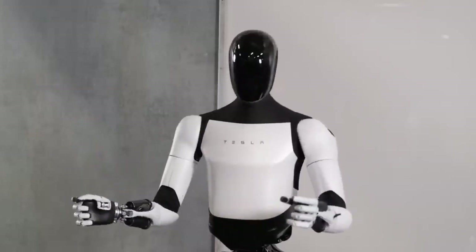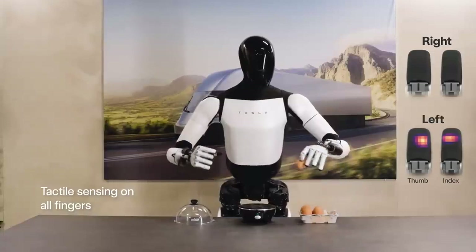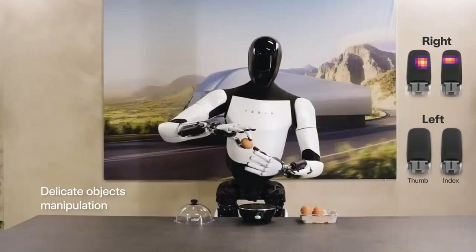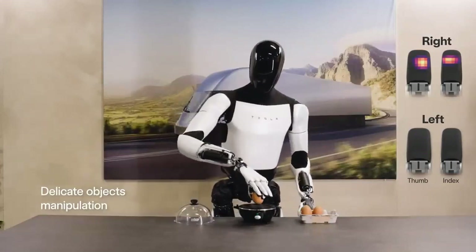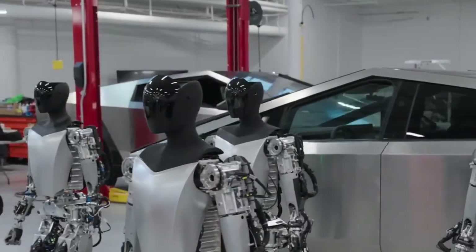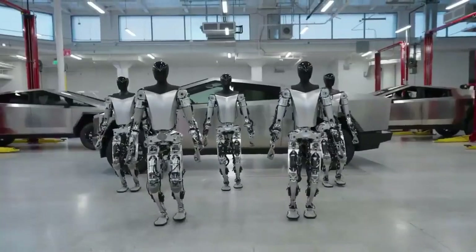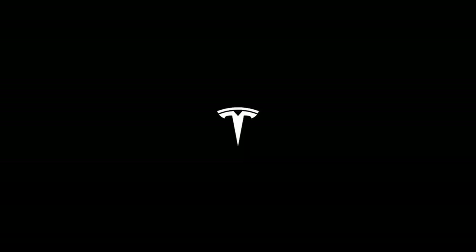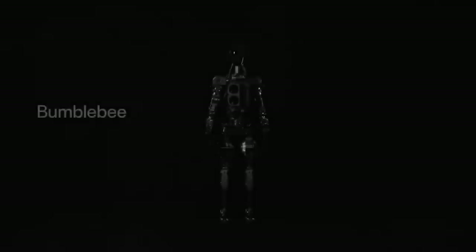The video from the Optimus account on X.com not only reveals an improved robot in terms of physical performance, but also illustrates Tesla's tireless commitment to pushing the limits of robotic innovation. These advances promise to revolutionize the robotics industry and open up exciting new possibilities for integrating highly sophisticated machines into our everyday lives.